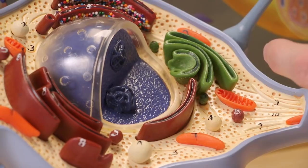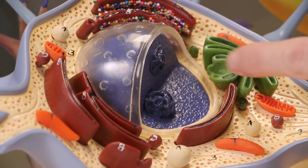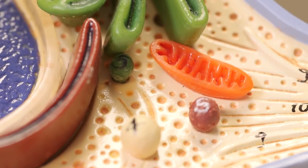Our hypothesis is that there needs to be very tight regulation between these two compartments, and that this communication is disturbed, which then leads to mitochondria not being quite as efficient and functional as they would be under normal circumstances.